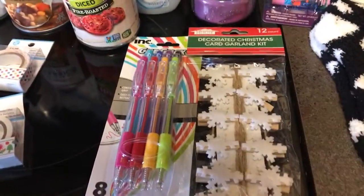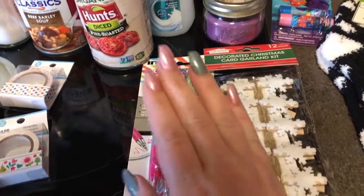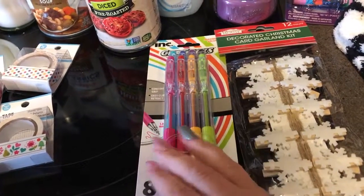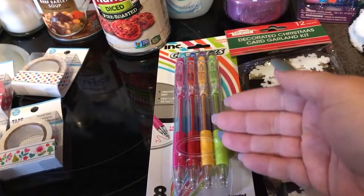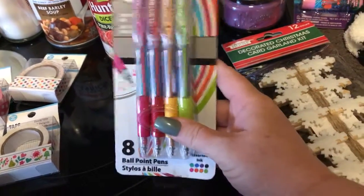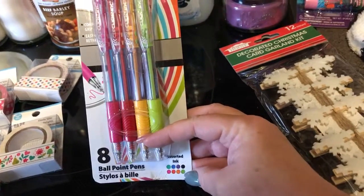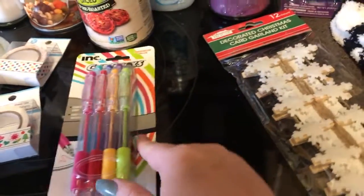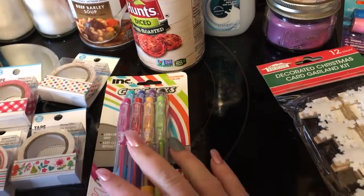I'm starting to journal. I'm going to be getting a Bible journaling Bible and I'm going to use it for my girls and myself so we can all journal in it, draw pictures, and write whatever Bible verse is speaking to us in the margins. I found these click ballpoint pens that all have a different color ink — an eight pack for a dollar, which I thought was pretty good. I've seen a lot of people haul this ink brand and say they like it, so I'm going to give those a try.